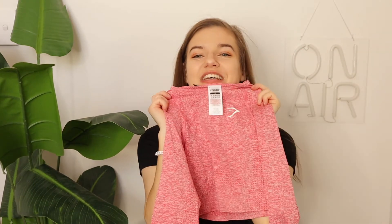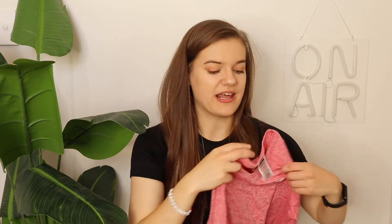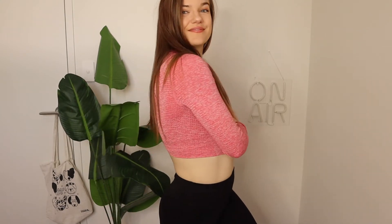Another thing I love is this Gymshark long sleeve. I don't know what it is about long sleeve activewear but it just makes me feel super cool and ready to take on the world. I love how cropped it is — it's really stretchy and a fun color. It's summer here in Australia so I won't be wearing it for a while, but in winter it'll be perfect for boot camp, home workouts, runs, and dog walks.